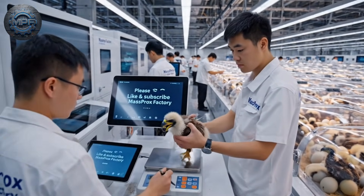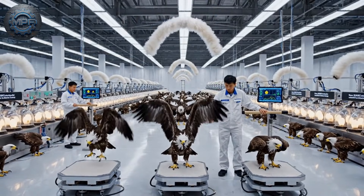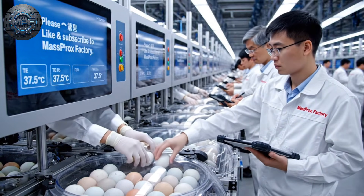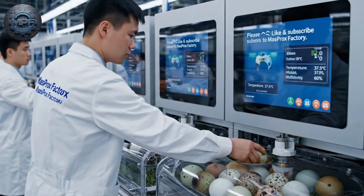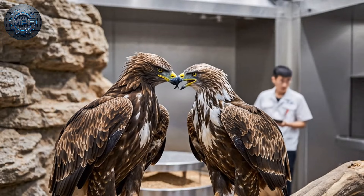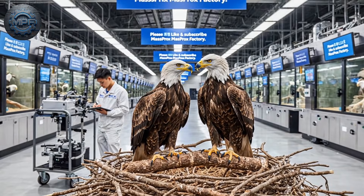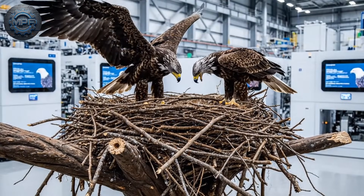Eagle chick rearing requires delicate care and expert hands. Eagles usually lay eggs once a year, mostly from January to March. Through bond flights, eagles build trust, and the female starts her nest.